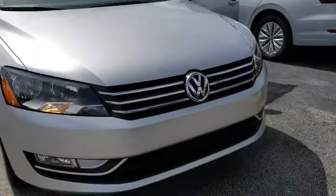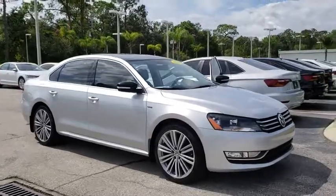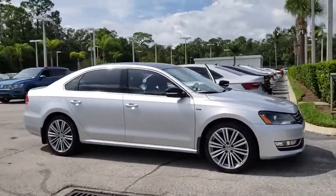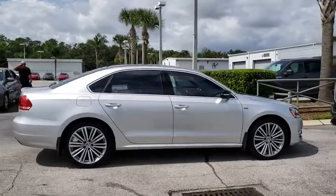The 2015 Volkswagen Passat. The Volkswagen Passat is roomy and powerful. It offers a supple and controlled ride with a quiet and comfortable cabin. Volkswagen brings it all together.